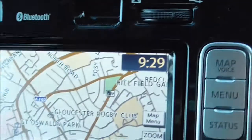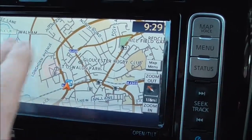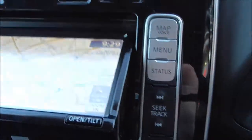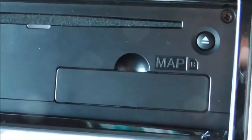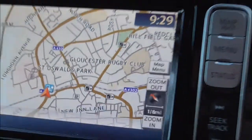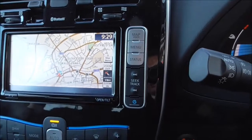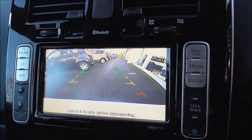Coming down the centre console, we do have the Nissan Connect sat nav system, with Bluetooth connectivity for your phone. Pushing this button, inside here you'll find your single CD player and the compartment for your SD card for the map system. As I demonstrate the reversing camera — going into reverse, that's your colour camera on display.